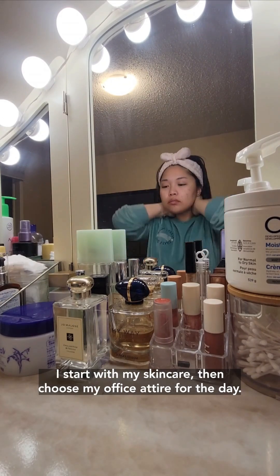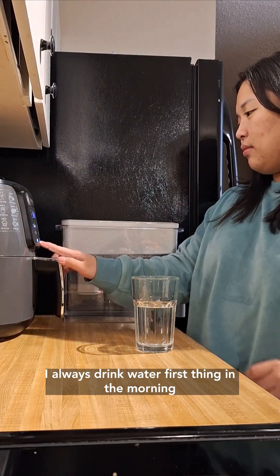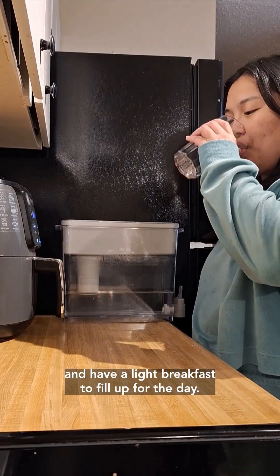I start with my skincare, then choose my office attire for the day. I always drink water first thing in the morning and have a light breakfast to fuel up for the day.